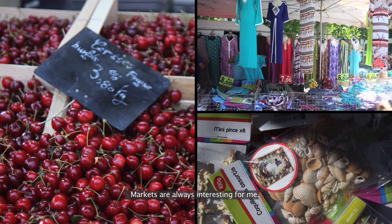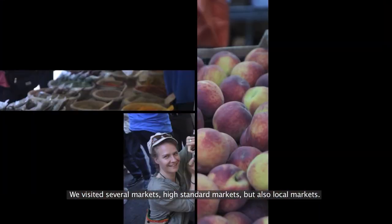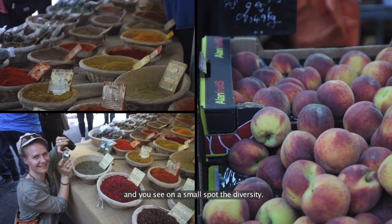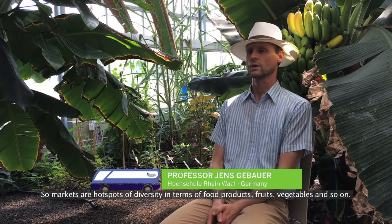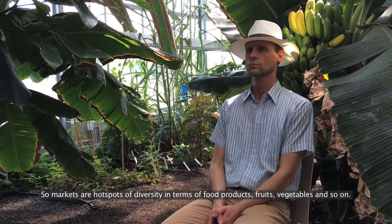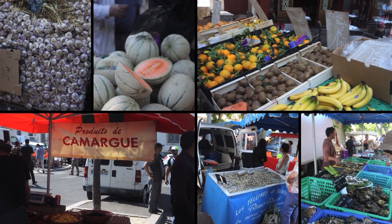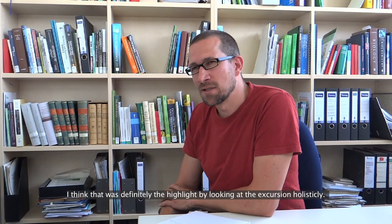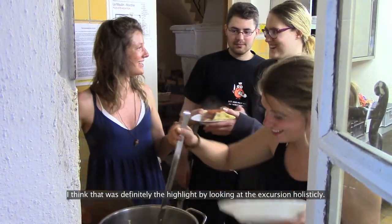Markets are always interesting for me. We visited several markets — high-standard markets but also local markets — and you see in a small spot the diversity. Markets are hot spots of diversity in terms of food products, fruits, vegetables, and so on. The dinner we had where the students prepared the meal — I think that was definitely the highlight when looking at the excursion holistically.